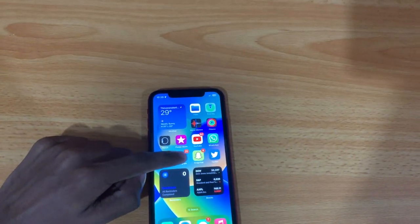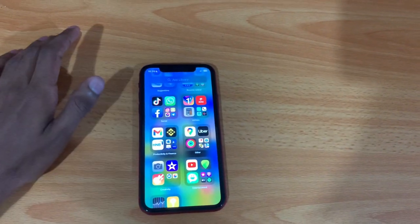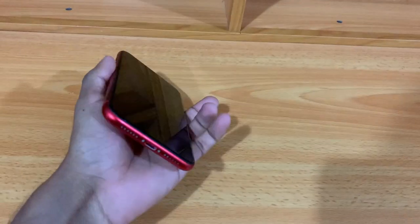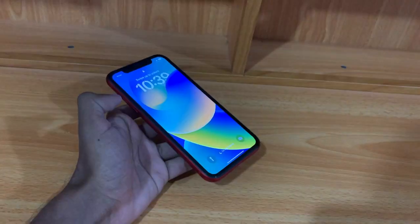That's it for today's video, guys. I hope you enjoyed it. The iPhone 11 can definitely survive 2023. See you in the next video — till then, stay safe and peace.